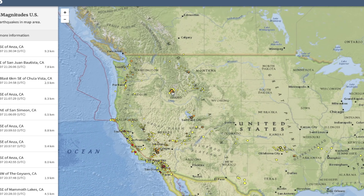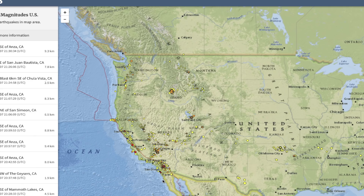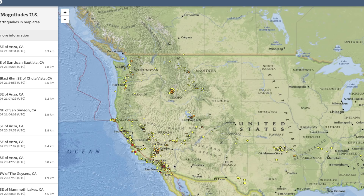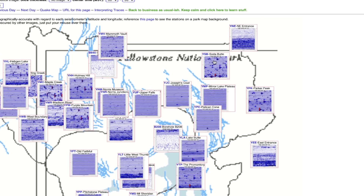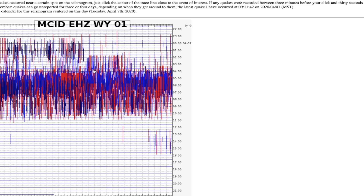There is an uptick because of the ongoing swarm still occurring in Idaho, and there was a small swarm down in southern California that has substantially subsided. So there has been some activity, but that's ongoing at Yellowstone and not being influenced by the moon that I know of — this was going on before the moon even became a full moon. Look at this activity here in Yellowstone — very, very busy around the caldera of the supervolcano.